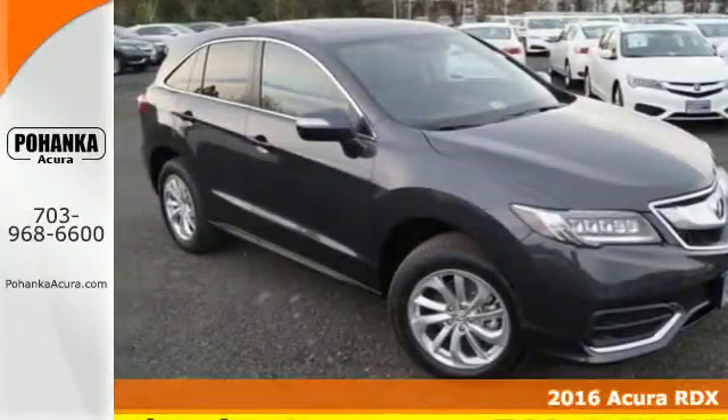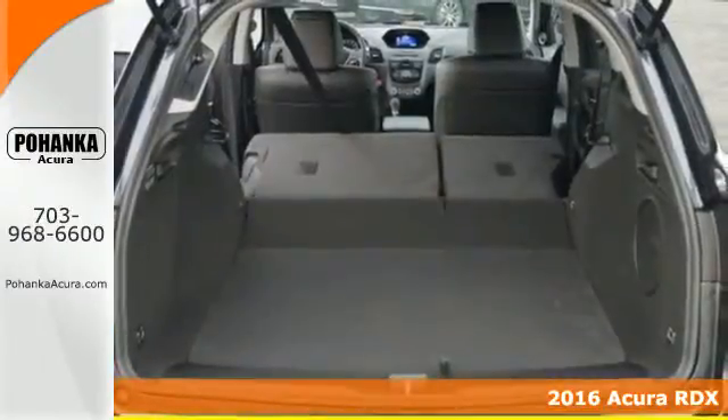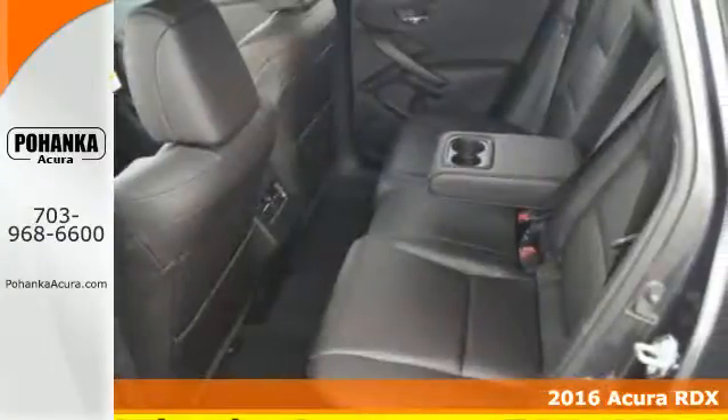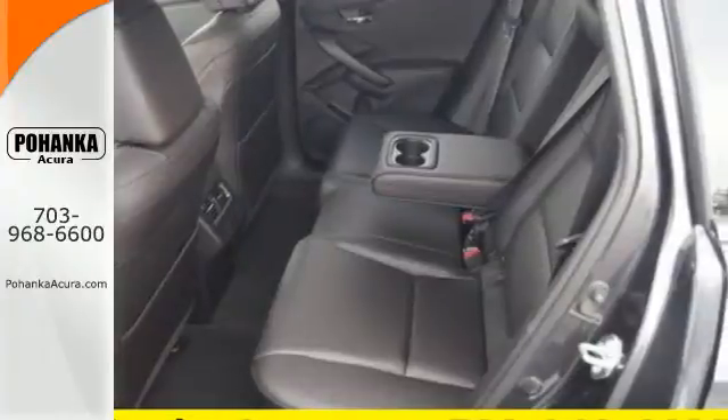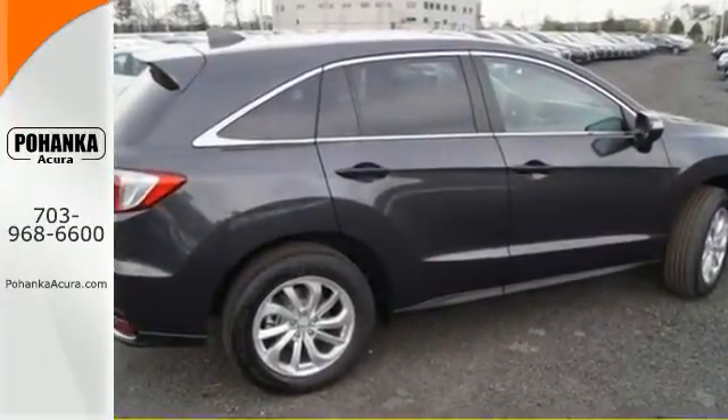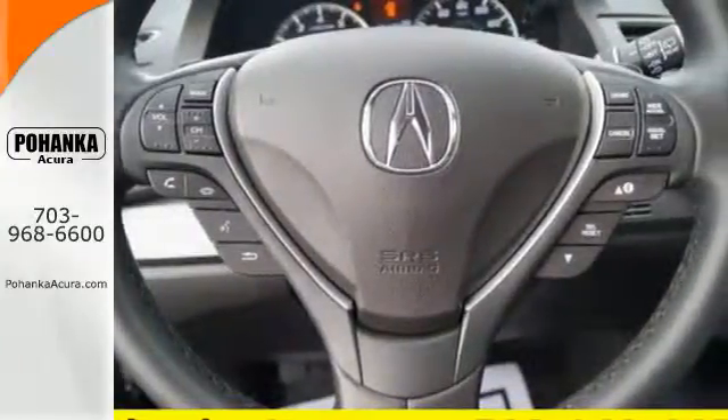It's a 2016 Acura RDX. This luxury crossover provides everything you need to get through your daily routine. The 3.5-liter iVTEC V6 engine with the 6-speed automatic transmission with sequential sport shift paddle shifters and grade logic control supplies all the muscle.